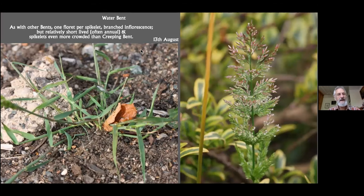As with other bents, it only has one floret per spikelet, so they're very small — each spikelet is very small — and it has a branched inflorescence. But it is a relatively short-lived plant, often annual, whereas the other bents that I've talked about are much longer-lived. And the big feature, I think, to distinguish it from the other bents is just how crowded the branches are, even more crowded than those on creeping bent.